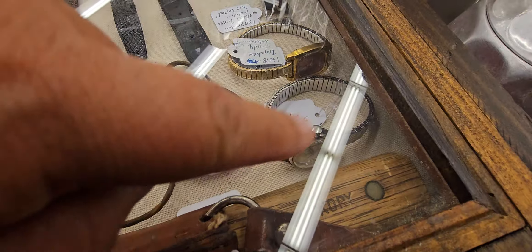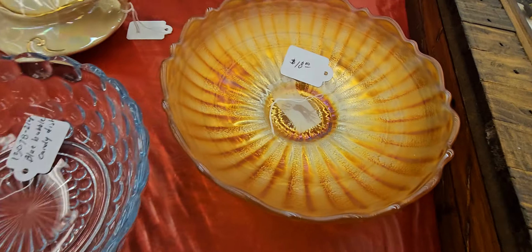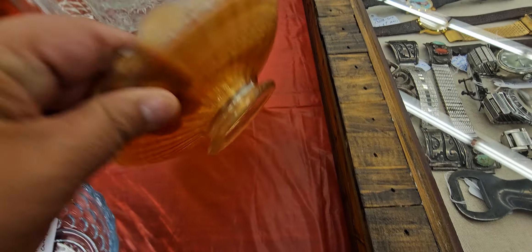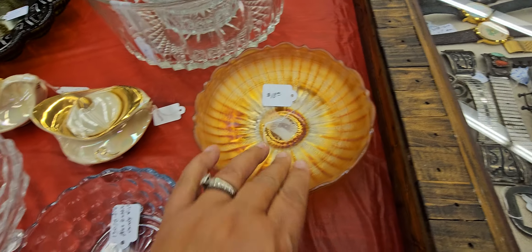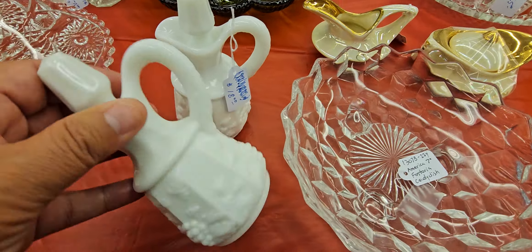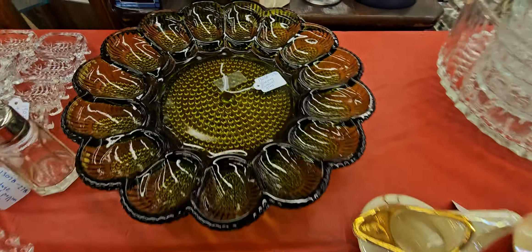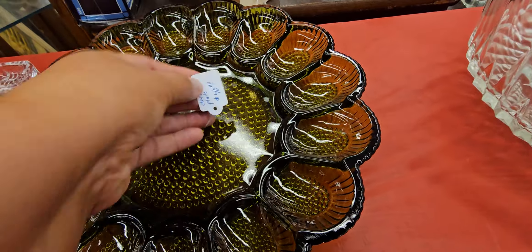Let's look at this, guys — oh my gosh. Look at all the watches. I like that one right there. Let's look at this — $18. That's gorgeous. So beautiful. Look at the milk glass — $18 for the set. That's gorgeous.